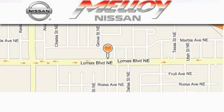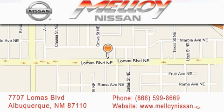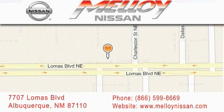Molloy Nissan is located at 7707 Lomas Boulevard in Albuquerque. We are dedicated to excellent customer care. Everything we do at Molloy Nissan is designed to elevate your automotive dealer experience and save you time and money while delivering the best automotive dealership experience available today.